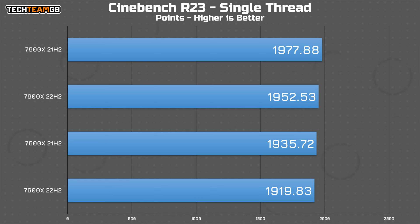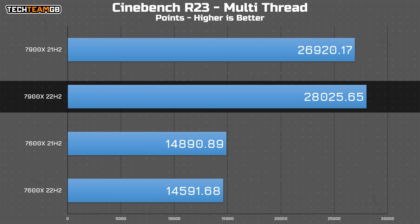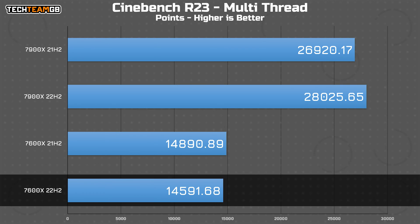Starting with Cinebench R23 single-threaded, both chips perform better on the older patch — though not by much, we're only talking 15 points out of 1900, or 25 points out of 1950. Now for the multi-threaded results: the 7900X ran faster on the newer patch, by 1000 points, whereas the 7600X ran slower by around 300 points. That's 4% faster for the 7900X, or 2% slower for the 7600X. What's going on here?